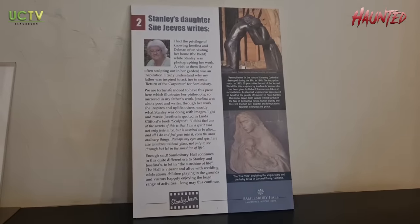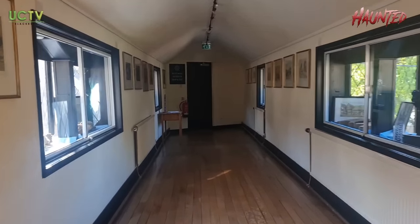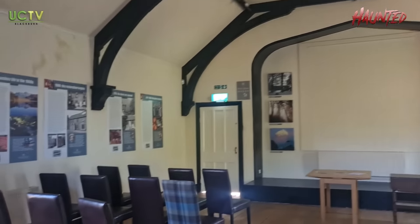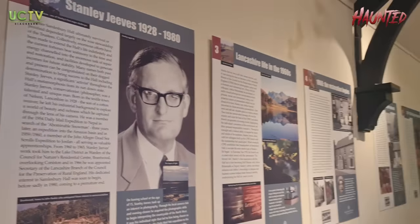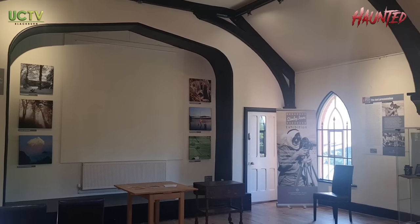Stanley Jeeves' daughter made the sculpture of the children that we just saw. Stanley Jeeves — he's a photographer. We're coming to the first room, which is Stanley Jeeves' room. This room is named after the gentleman on the posters. He was an explorer who went on lots of exhibitions, and he actually passed away in this very room, on this very stage.